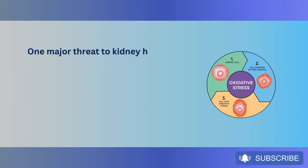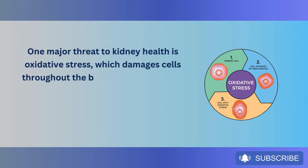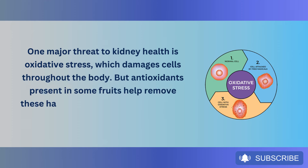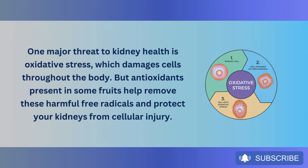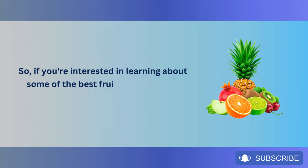One major threat to kidney health is oxidative stress, which damages cells throughout the body. But antioxidants present in some fruits help remove these harmful free radicals and protect your kidneys from cellular injury. If you're interested in learning about some of the best fruits that can help repair your kidneys, stay tuned.